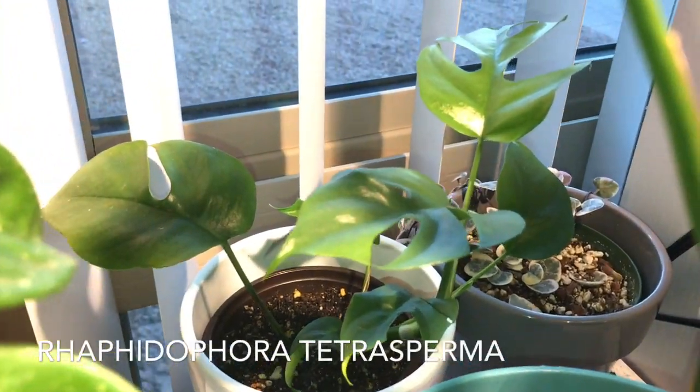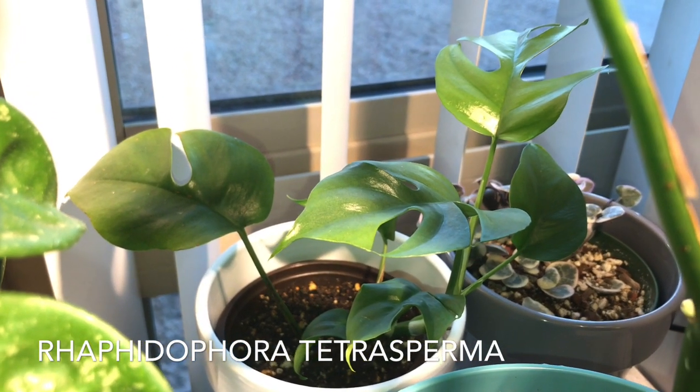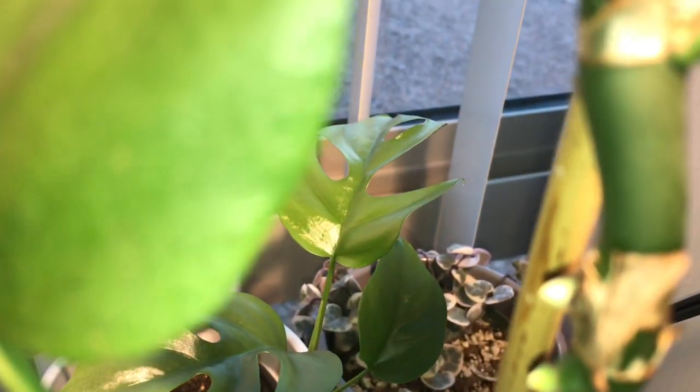Over here I have my Rhaphidophora tetrasperma cutting, which I received as a gift. It was just one leaf, and all this has grown since then.